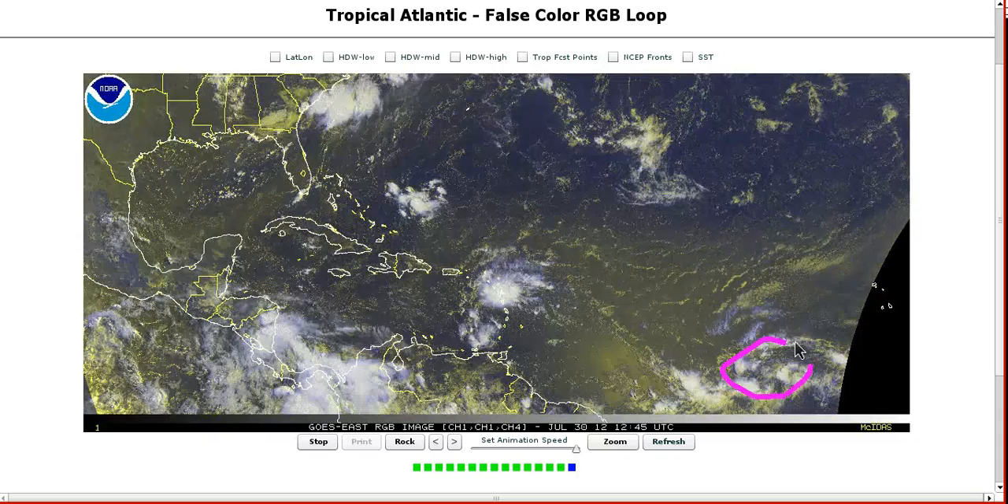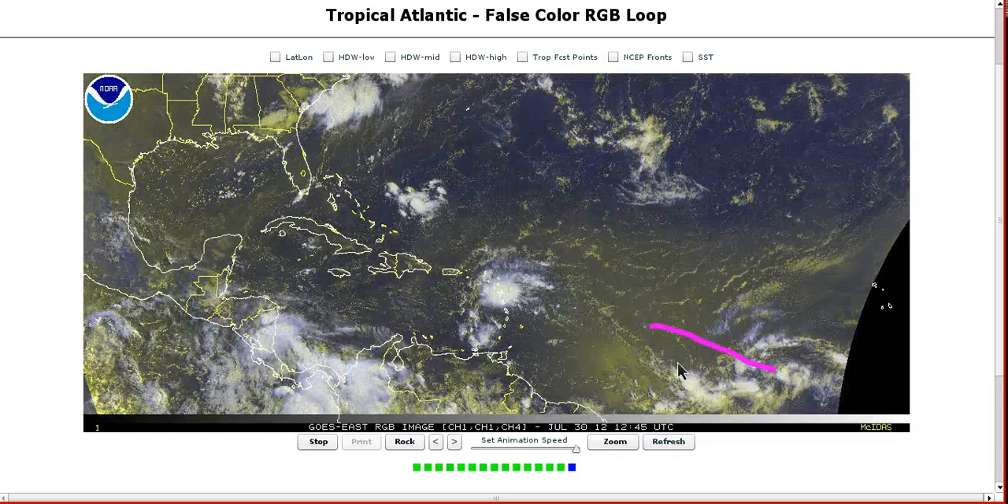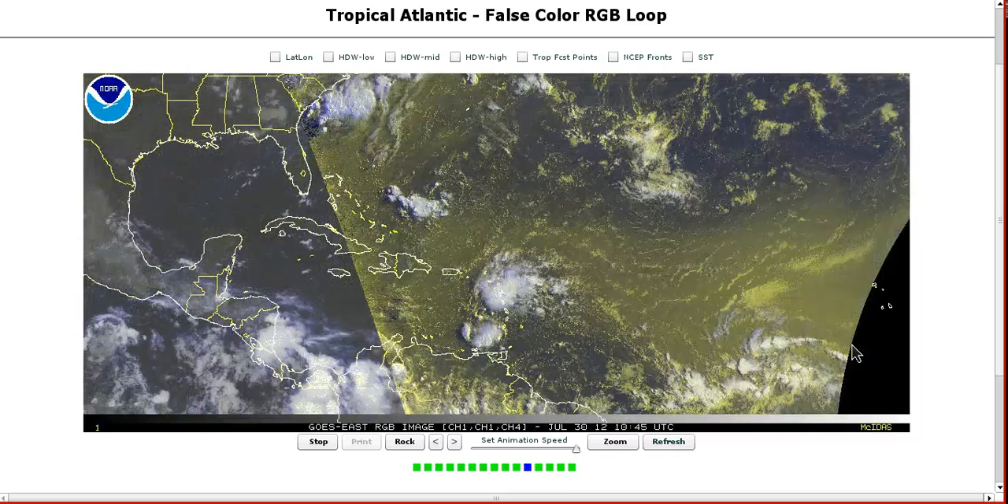Right now it's pretty broad with not a lot of thunderstorm activity, and as long as it's embedded in the intertropical convergence zone, nothing much is going to come of it. It needs to gain some latitude and acquire a circulation of its own, independent from this large trough, before it can start trying to develop.